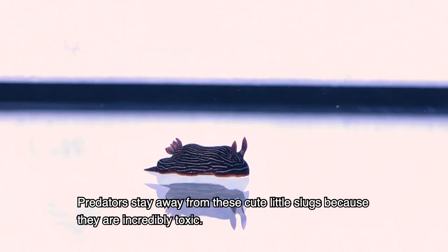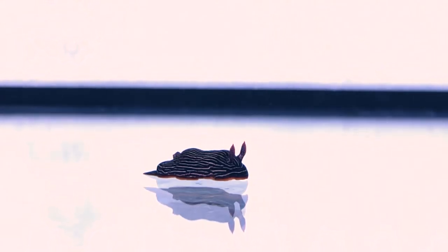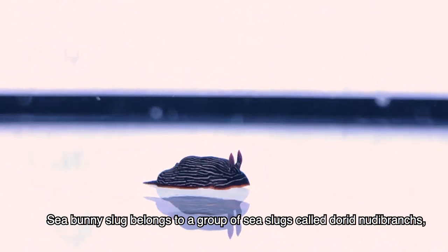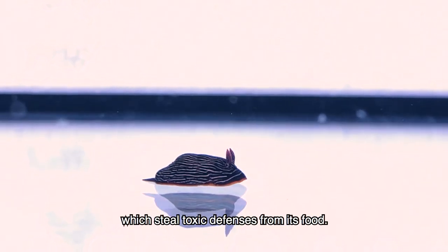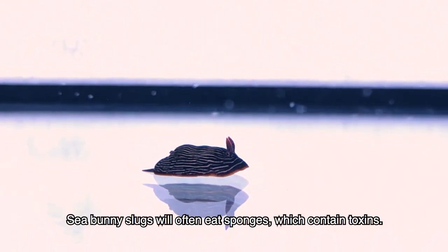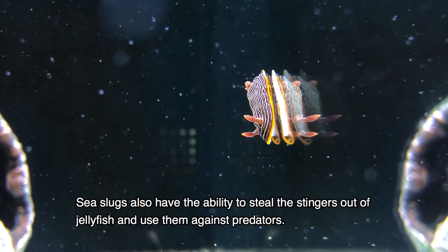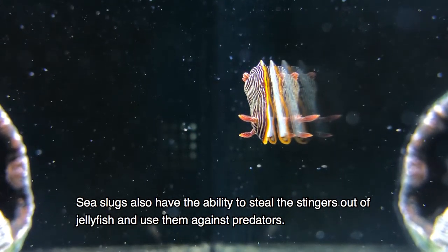Predators stay away from these cute little slugs because they are incredibly toxic. The sea bunny slug belongs to a group of sea slugs called dorid nudibranchs, which steal toxic defenses from their food. Sea bunny slugs will often eat sponges, which contain toxins. Sea slugs also have the ability to steal the stingers out of jellyfish and use them against predators.